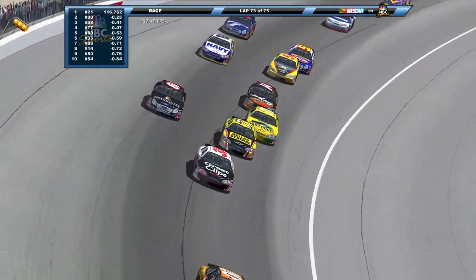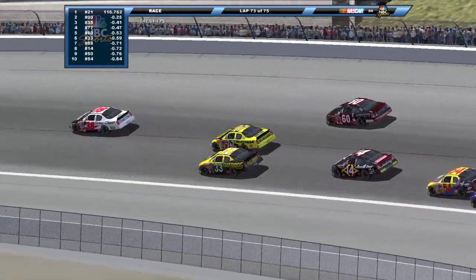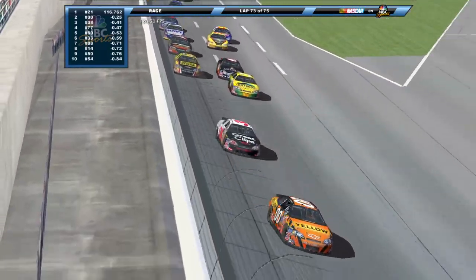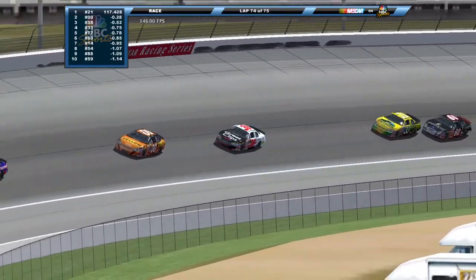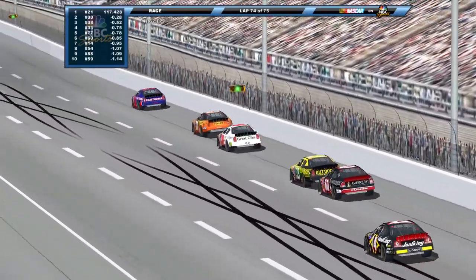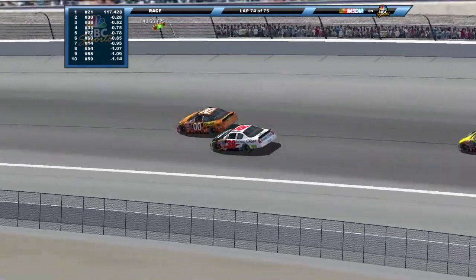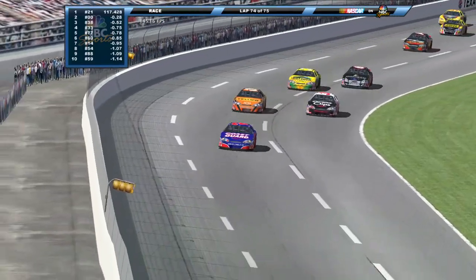Johnny Sauter has some damage to the rear end of that car, going to slow him down — hard for him to get up there by himself. Hornaday takes it three wide to the bottom. The 38 car is fast — is he going to get there? He's got a run on the double zero but Sauter put the car in the perfect spot to hold them up a little bit. Jason Leffler has a huge run. White flag in the air for Kevin Harvick — one more time around.